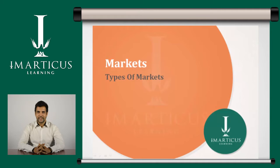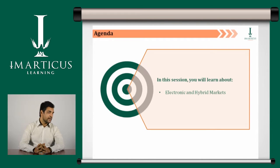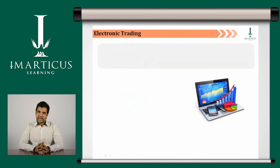Hello and welcome to this session. Today, we are going to learn about electronic and hybrid markets and order and quote driven markets. Let us begin with electronic trading.